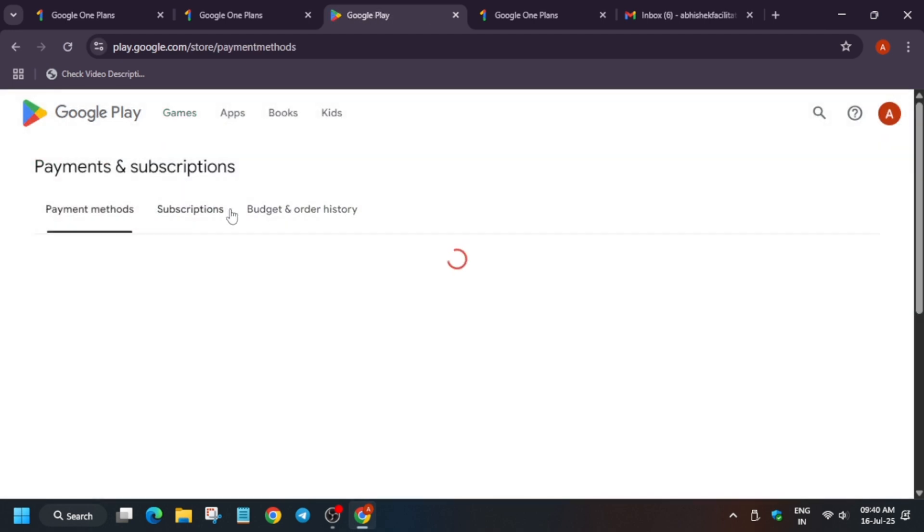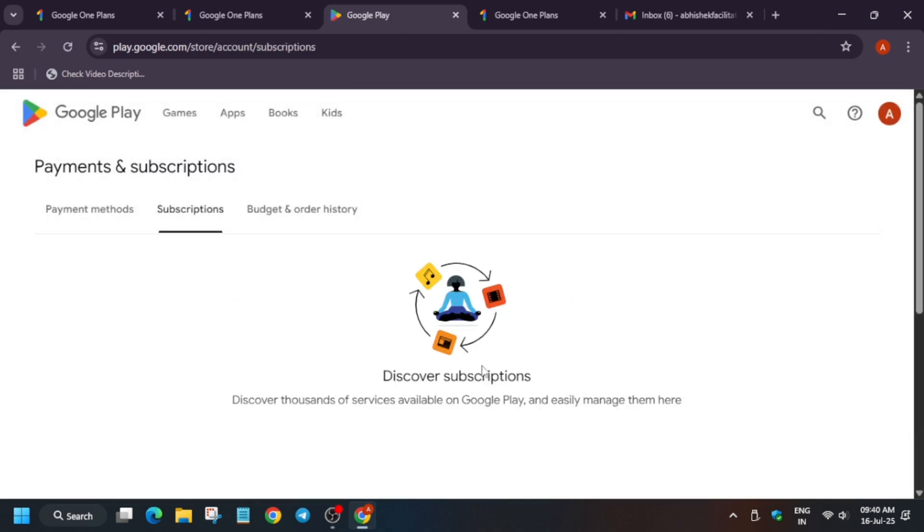Another way: once you've removed access, open the Play Store and go to Purchases and Settings. Go to Payments and Subscriptions, then the Subscriptions section. It will show Google One — click on it and you'll see the Google One plan subscription. Click on it and then select 'Cancel Subscription.' Make sure to cancel this subscription — if you don't, you will be auto-charged after a year.